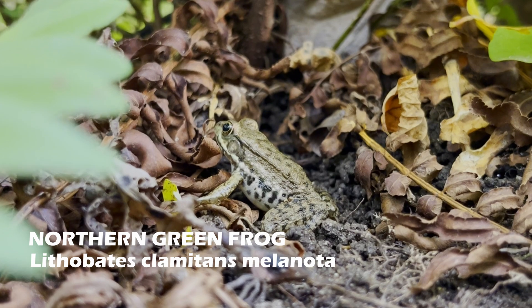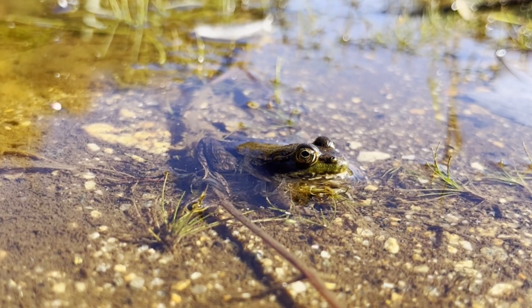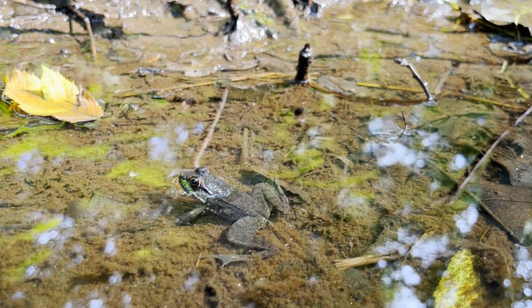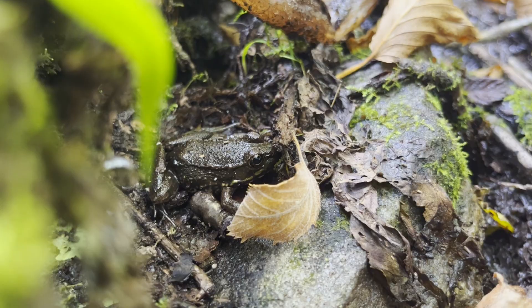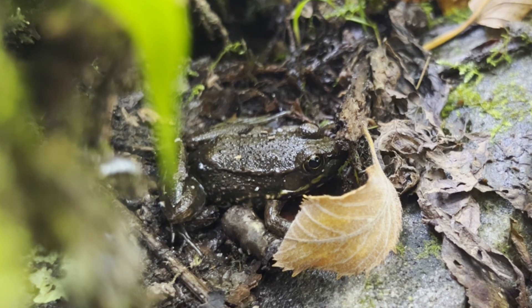Alongside the banks of the creek, there were quite a few northern green frogs. These frogs used to be commonly known as screaming frogs because they make a loud noise when getting away from predators. Northern green frogs aren't necessarily green, sometimes having a brown, black, or gray back. Green frogs enjoy many different permanent aquatic habitats including the creek I found them in.